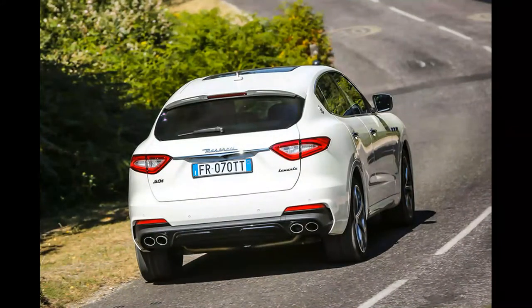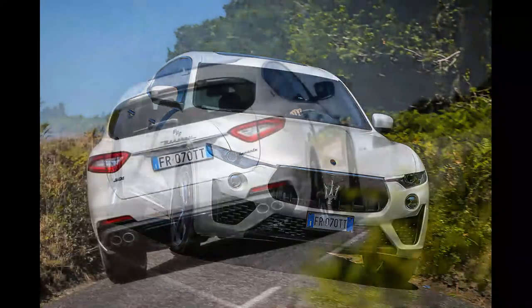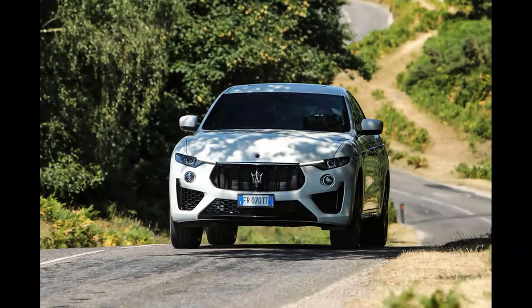More substantially in terms of driving dynamics, Maserati's Integrated Vehicle Control (IVC) has been introduced into its stability systems for the first time. It predicts driving situations and can adjust engine speed and braking as required, although Maserati's engineers note that if it's doing its job properly, drivers shouldn't even notice the system kicking in.